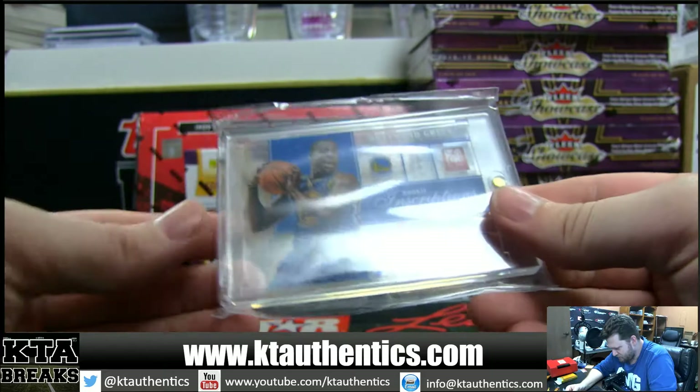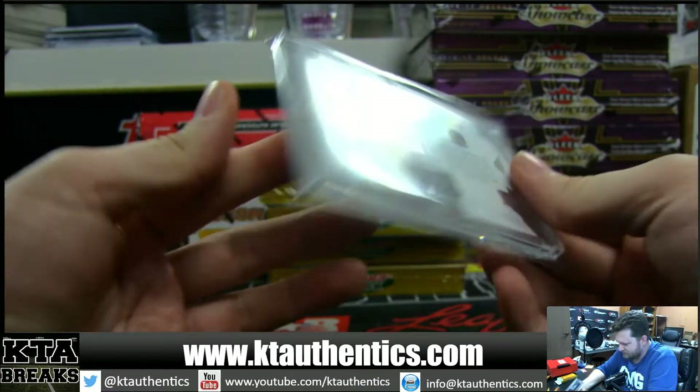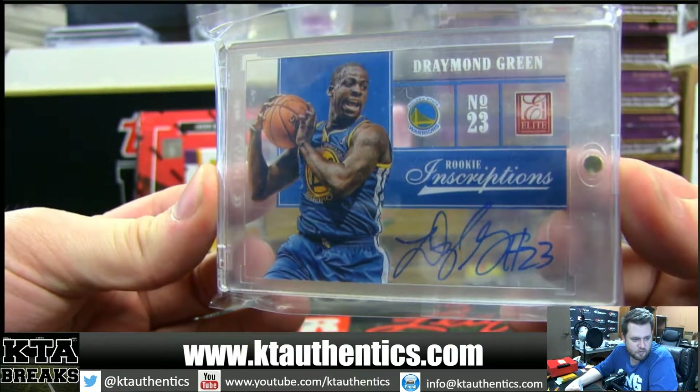And Draymond Green. Is it a Rookie Auto? Yep — 2013-14 Elite Basketball Rookie Autograph. Draymond Green.